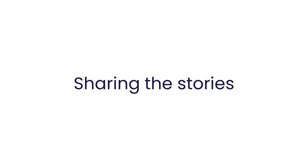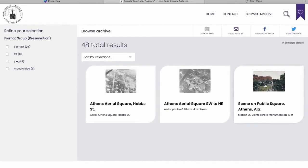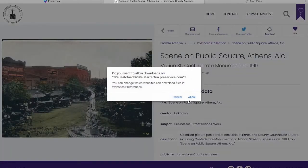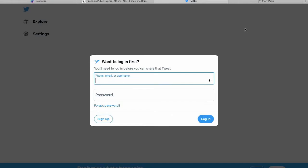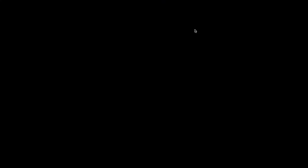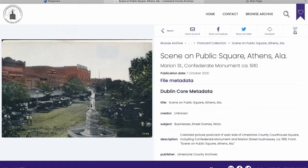Now I want to show you how we are using this for outreach and education. Let's say I want to do a search for something popular in Limestone County history — we'll say 'the square,' because that is the center of our town. Here's one of the scenes of the public square in 1910. I can like it, download it, save it to my desktop, share it on Twitter, share it on Facebook to create a post that links back to the digital archives page, or send it via email.